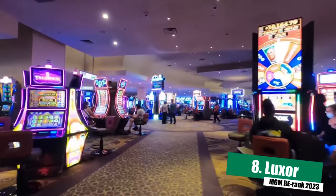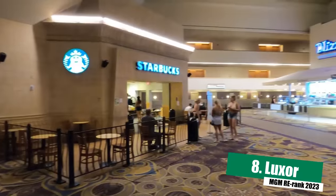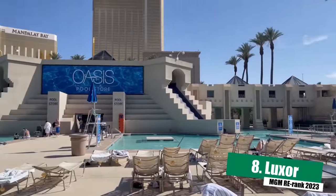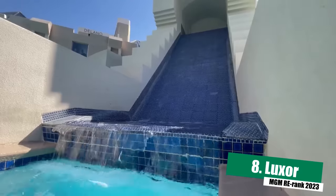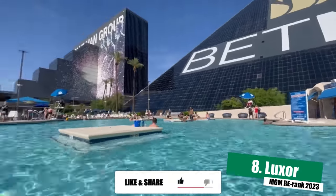The slot selection is good and the table minimums are very reasonable. The restaurant lineup at this hotel is not great but not terrible either — there is Tender if you're looking for a nice steakhouse, but otherwise mostly casual options like Diablo's and Public House. There's quite a bit of entertainment at Luxor as well. The pool at Luxor is actually a bit underrated — it's a really nice, expansive pool area with a party atmosphere. Luxor may be near the bottom of this list, but it is miles ahead of Excalibur, and it comes in at number eight.